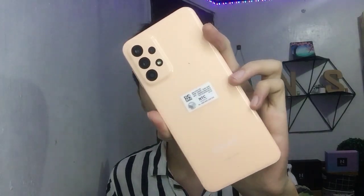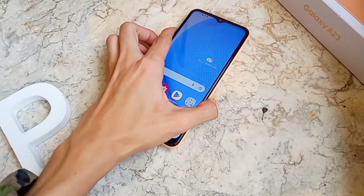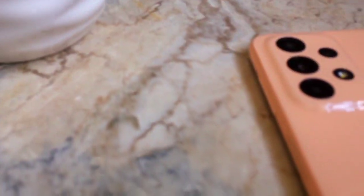We'll be having another product review. We have here our new version of the Samsung Galaxy A23. It's very thick and solid specs, suitable and worth it for its price.